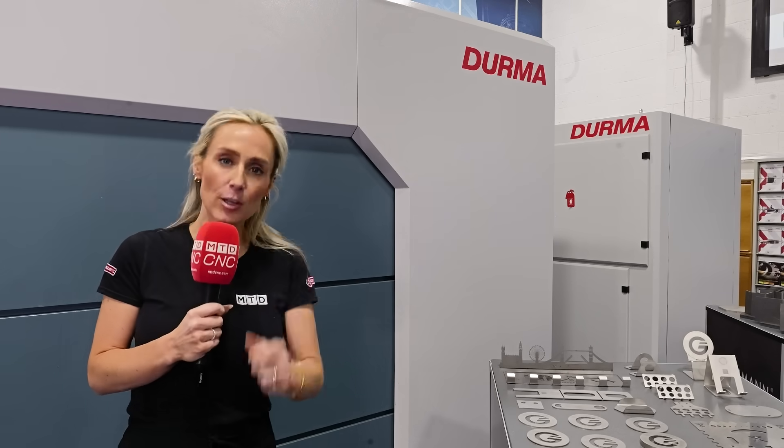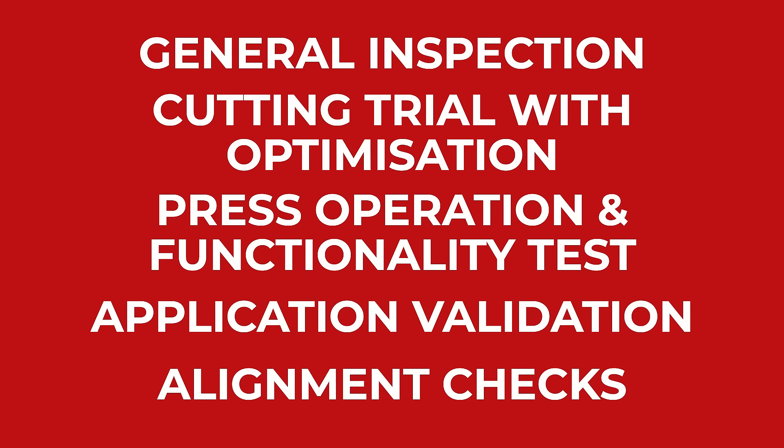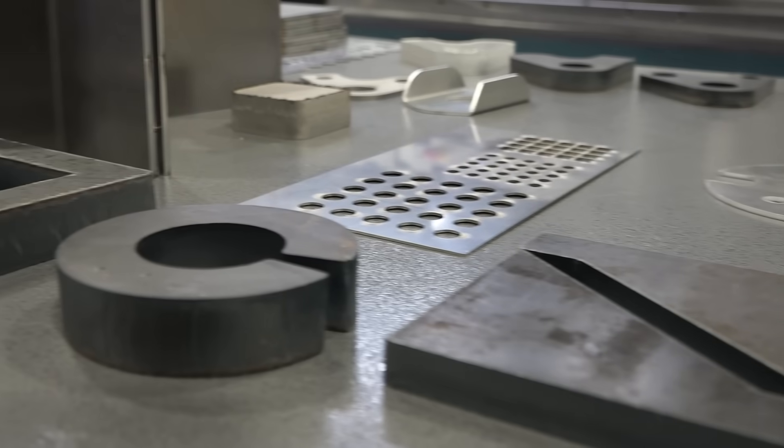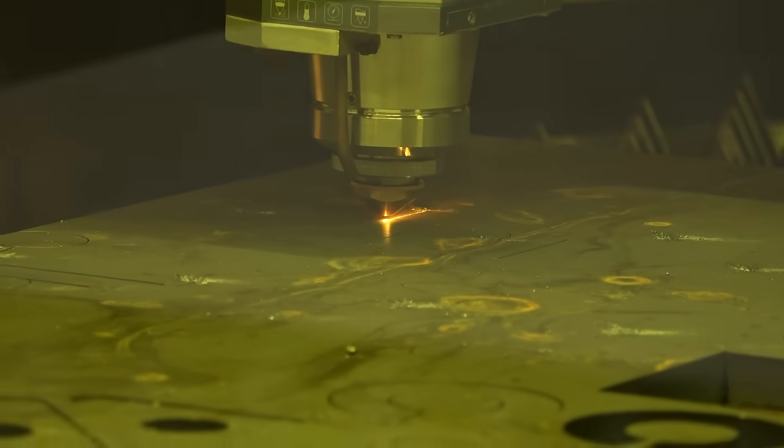An approved factory-trained engineer will come out and assess these for free. To enhance the performance of your DERMA machine, contact ETG's service department at service@engtechgroup.com.